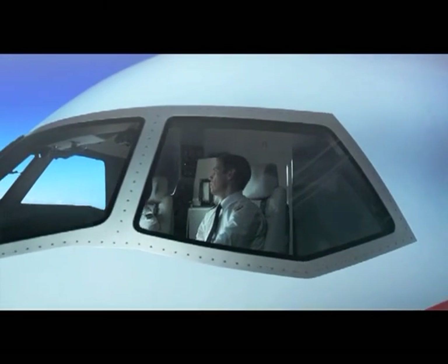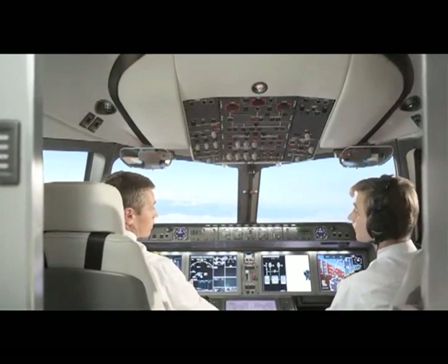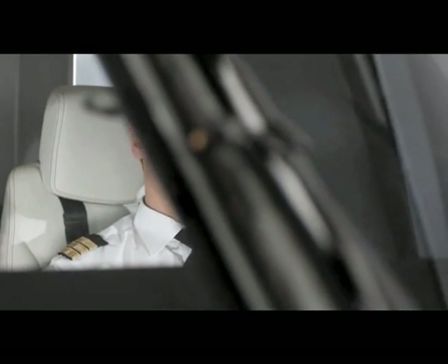Air humidifying system in the cockpit, as well as an efficient distribution of control and monitoring functions between pilots and automated onboard systems, help to reduce crew fatigue, enhancing flight safety.